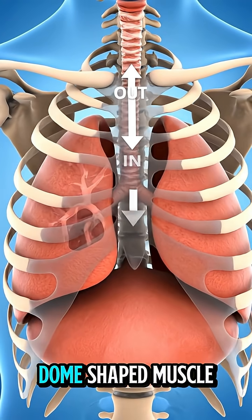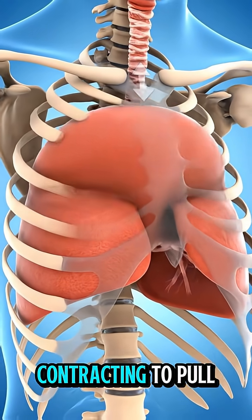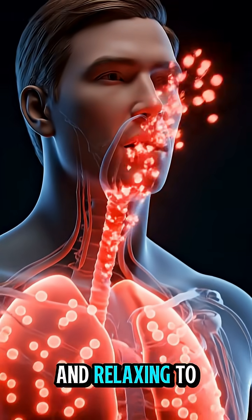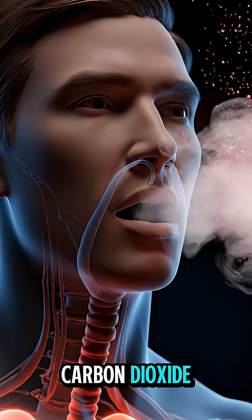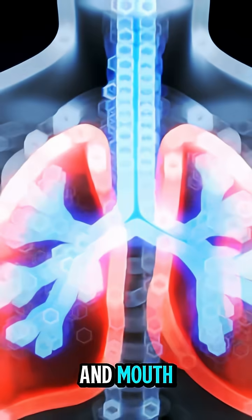The diaphragm, a dome-shaped muscle beneath the lungs, controls breathing by contracting to pull air in and relaxing to push air out. When we exhale, carbon dioxide, the waste gas, leaves the body through the nose and mouth.